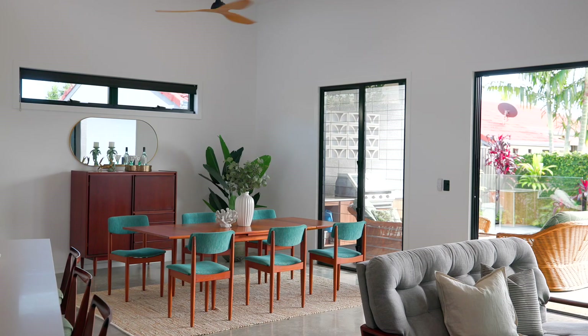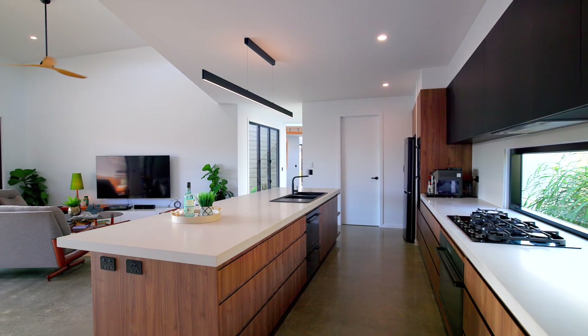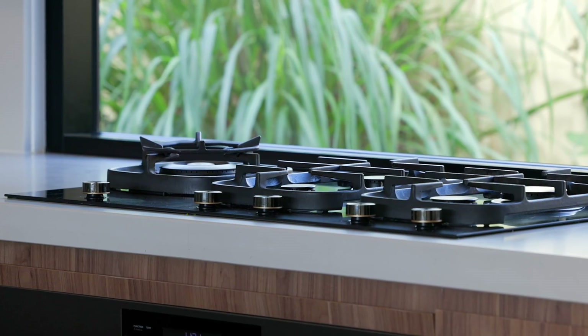Take advantage of the high-end finishes in your new open-plan kitchen with Butler's Pantry, and for the chefs, make the most of the twin Westinghouse air fryer ovens or the five-gas burner cooktop.